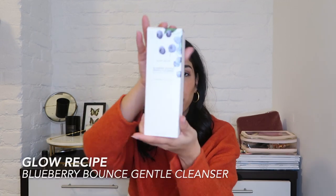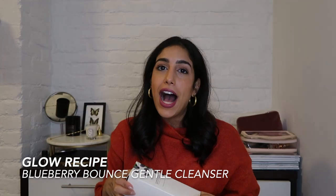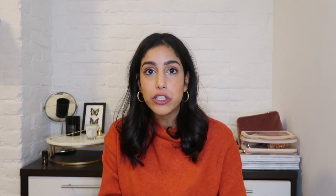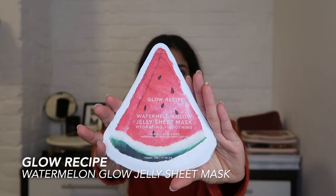I got a bunch of goodies from Glow Recipe and their sister brands. First up is the new blueberry cleanser — you can use it as a cleanser or to remove makeup, it's a great all-around product. Glow Recipe products are incredible; they really led the Korean beauty wave. I also got a restock of my favorite — the watermelon sleeping mask. For someone with really dry skin, a sleeping mask helps your hydration go even further. Also in the watermelon family is their face sheet mask.